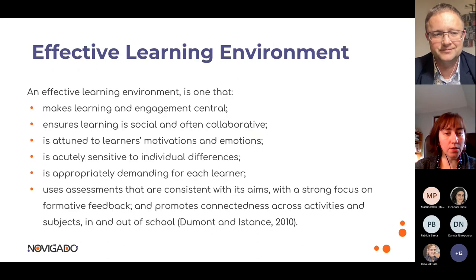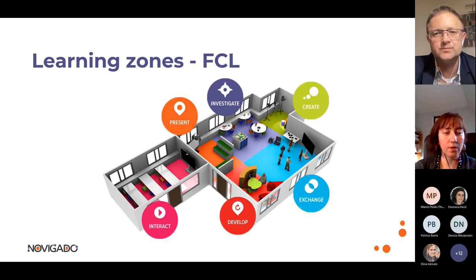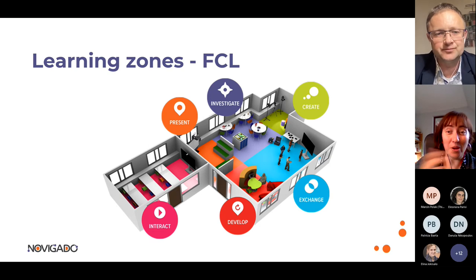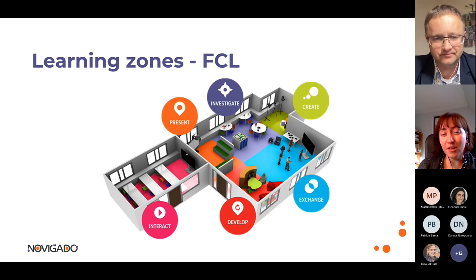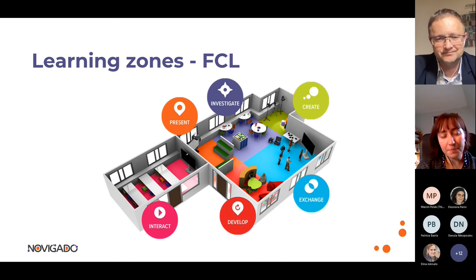These three zones also overlap with Thornberg's division: Interact corresponds to Campfire, Exchange to Watering Hole, and Develop to Cave. They differ in terms of the role of the teacher and the role of students in each area. So what is meant by a learning environment?